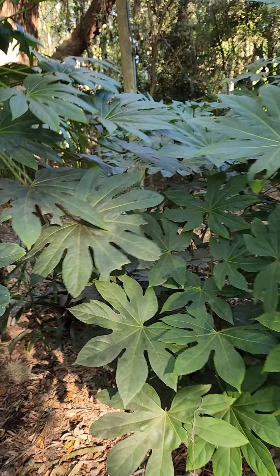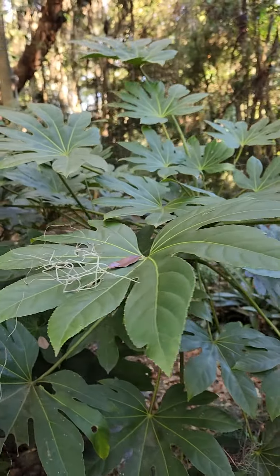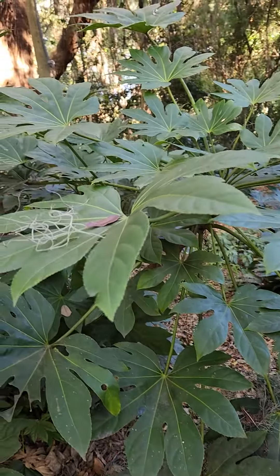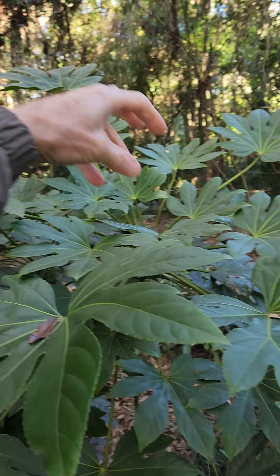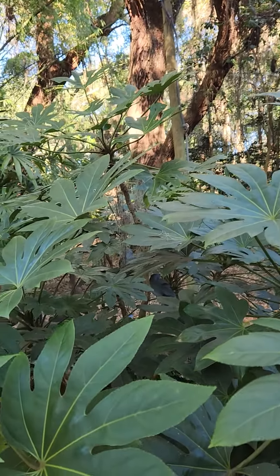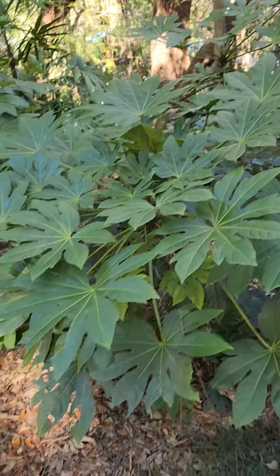This is actually in Araliaceae, which is the ginseng family. And it is an evergreen from Japan originally, hence the name japonica. It has these clustered flowers that come off the top, but you don't necessarily see the species as much. And it can take quite cold temperatures and remain evergreen.